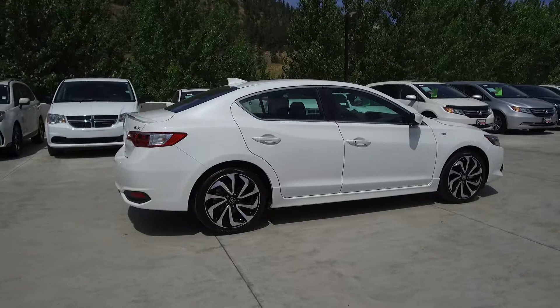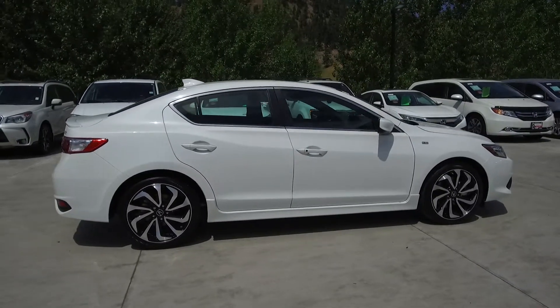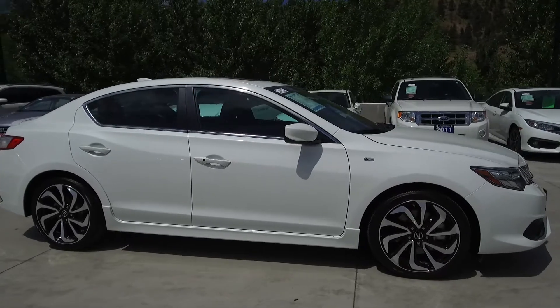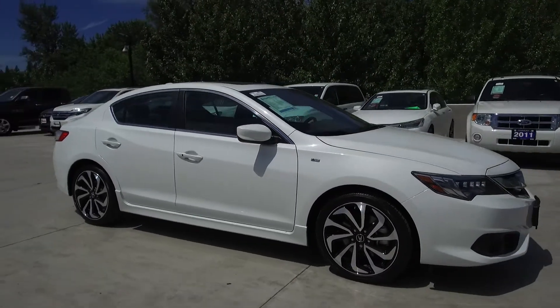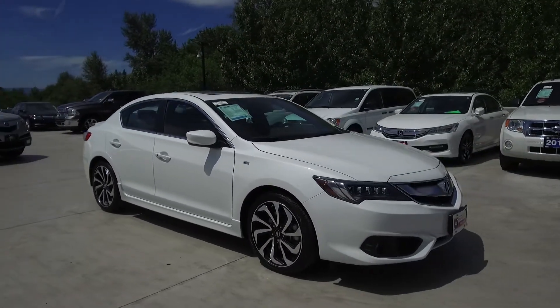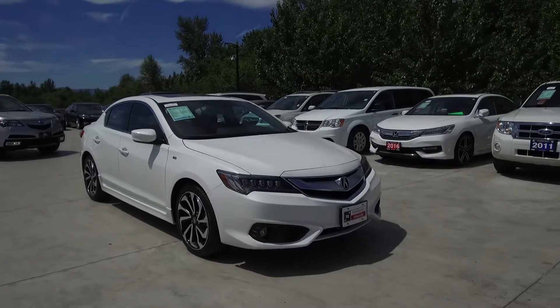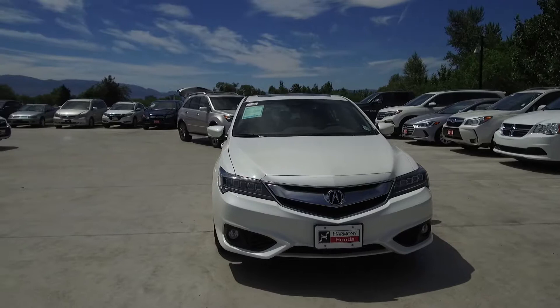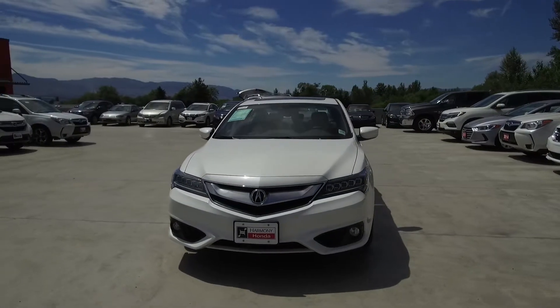Thank you for checking out this video of this pre-owned 2016 Acura ILX A-Spec. Here at Harmony Honda we stand behind the vehicles we sell — we guarantee that you will be satisfied, which is why we offer a 30 day or 2500 kilometer no hassle exchange policy for your peace of mind. We have a family friendly low-pressure environment; we don't charge documentation fees or any other hidden charges.